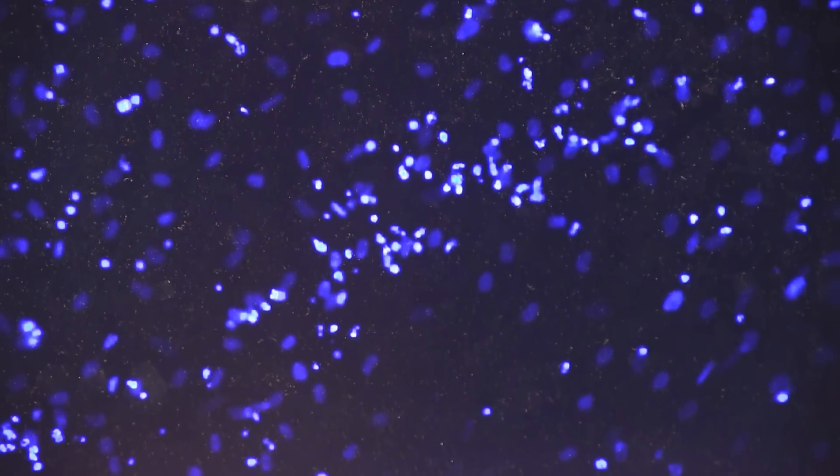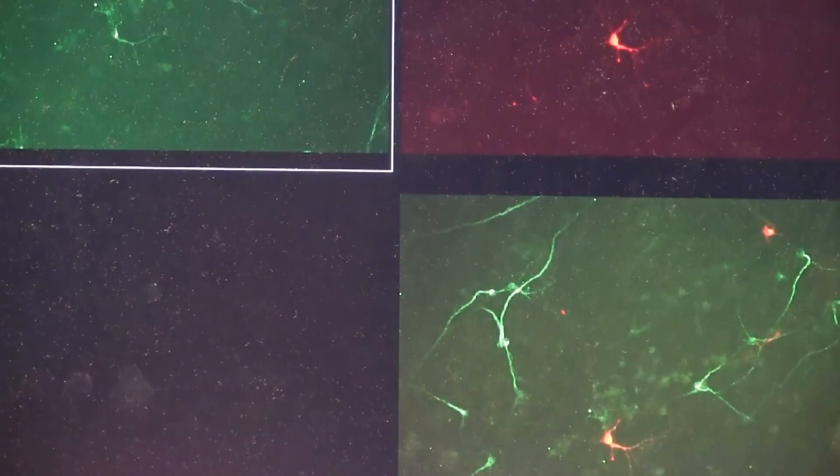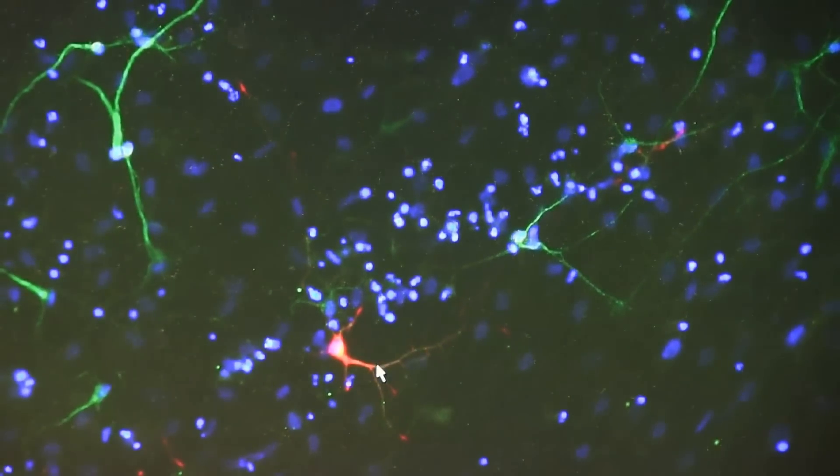This is of course good in itself because it's a new way of generating neurons. In addition, you could take the patient's own skin cells and make patient-specific neurons to be used for transplantation or disease modeling.